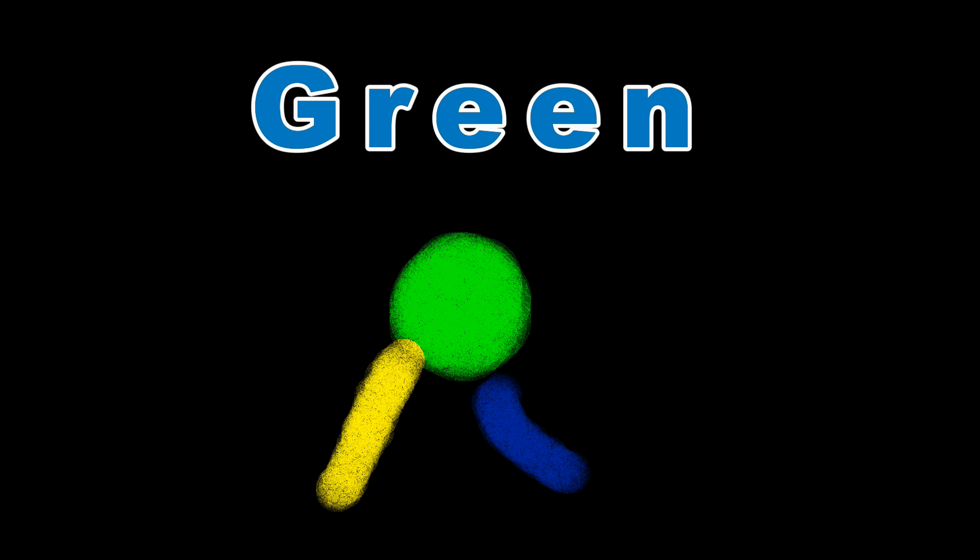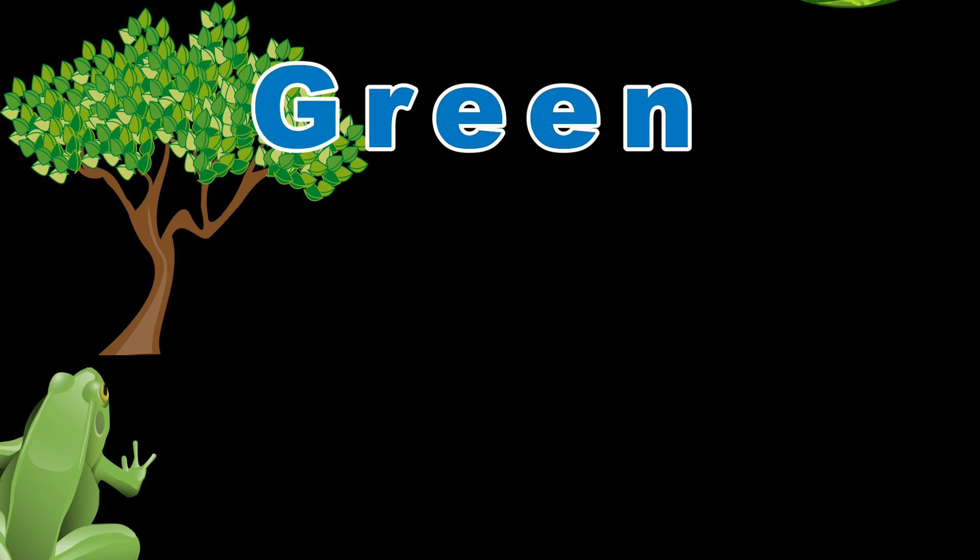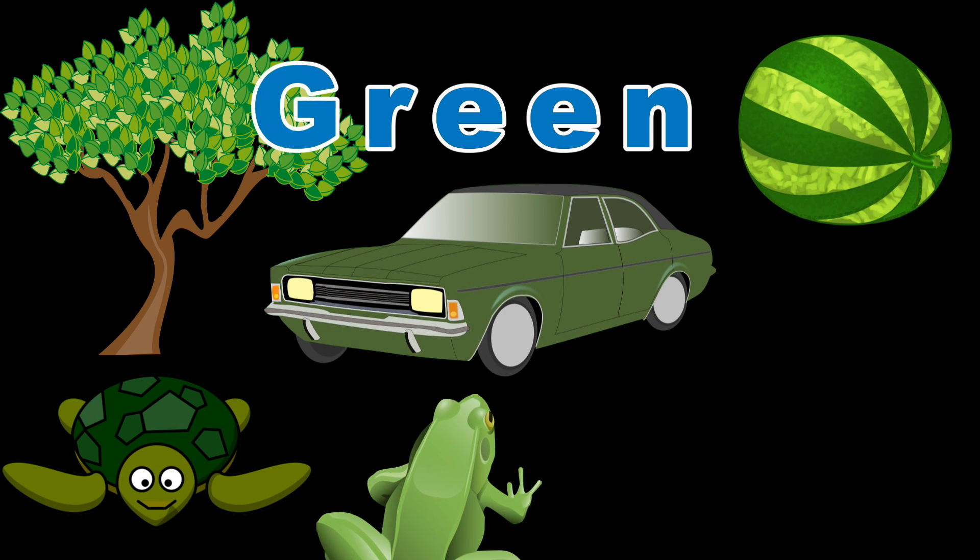Green. This is a color. You can mix yellow and blue to get green. Check out all of these awesome things that are green.